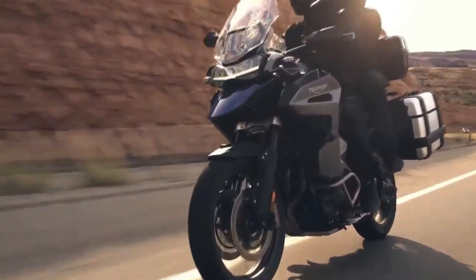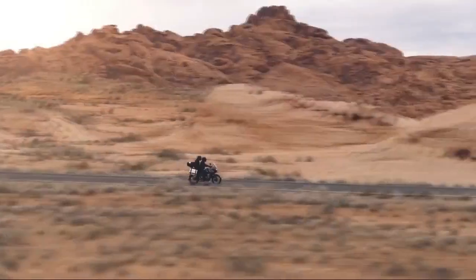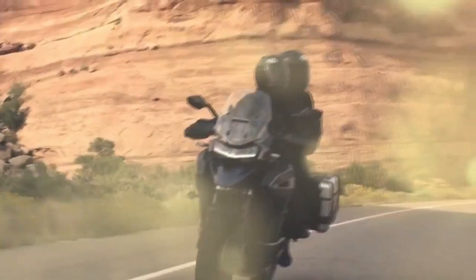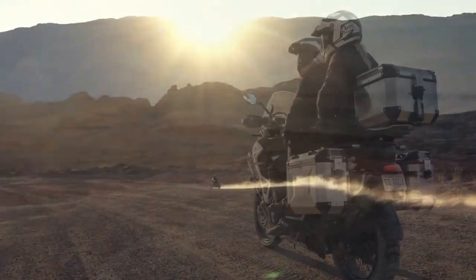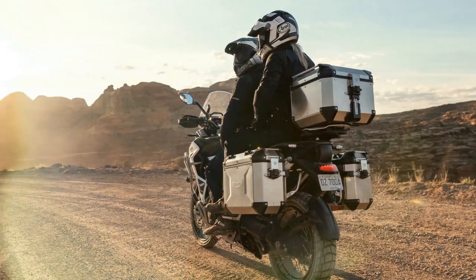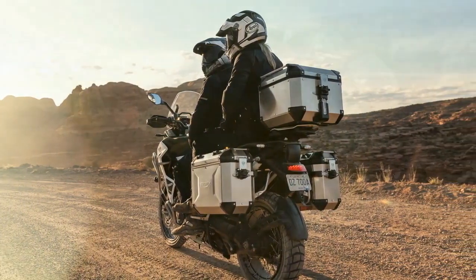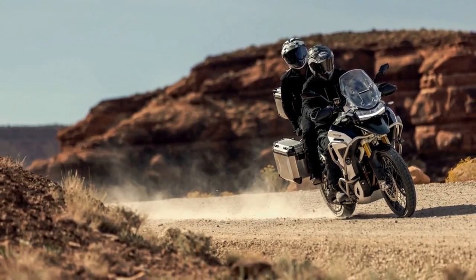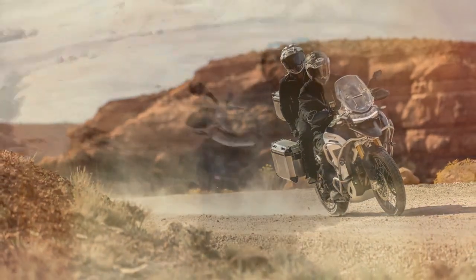However, for the 2024 model year, the GT Pro and Rally Pro variants will not be offered in the U.S. market. During the debut of these new models, Triumph's global product marketing manager James Wood emphasized the brand's commitment to continual improvement. He likened the approach taken with the 2024 Tiger 1200 series to the recent enhancements seen in the Tiger 900 range, stating that the company is dedicated to refining its bikes to better serve riders.